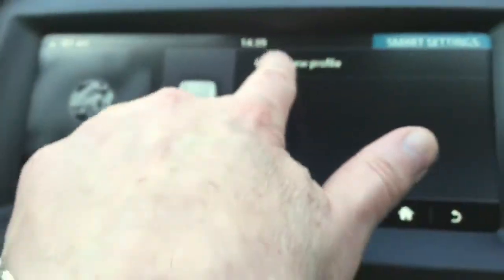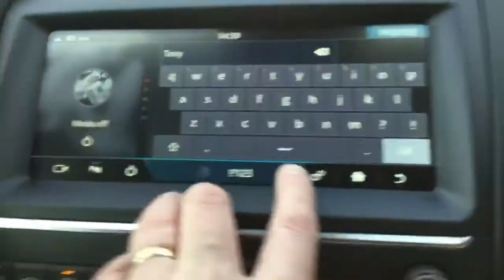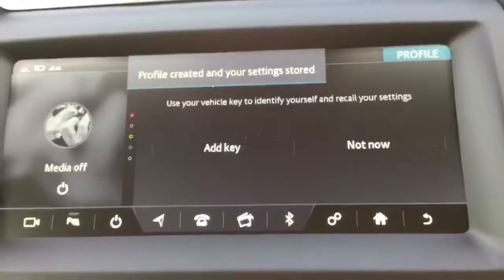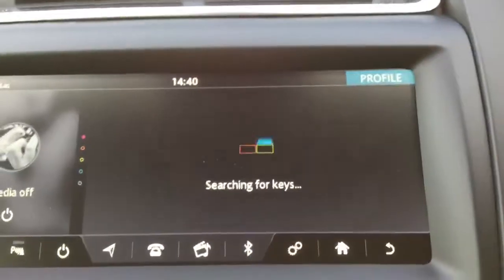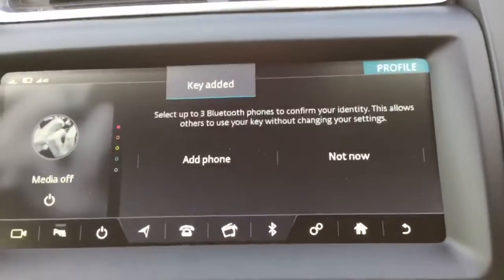On the head unit here, you say create new profile. In my case, I will call myself Tony. Press OK. It's now creating your personal profile. Add key — because I'm in the car, it's searching for the key in the car. I've only got one key on me rather than two keys, so that makes it easier.